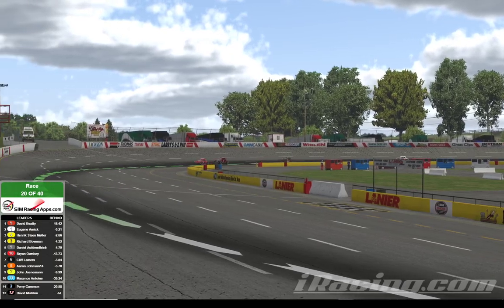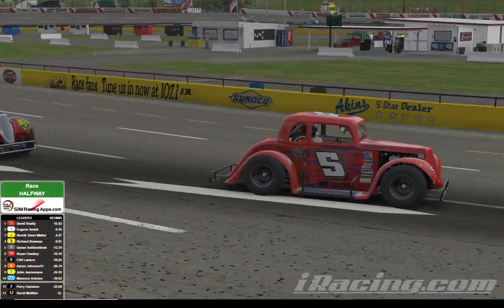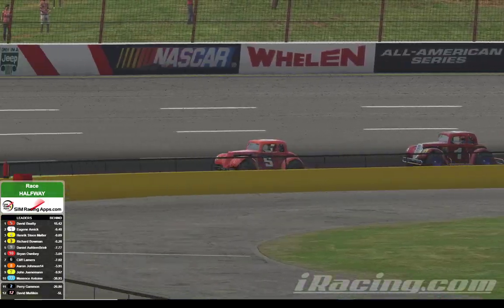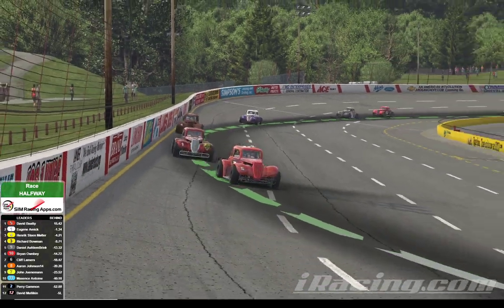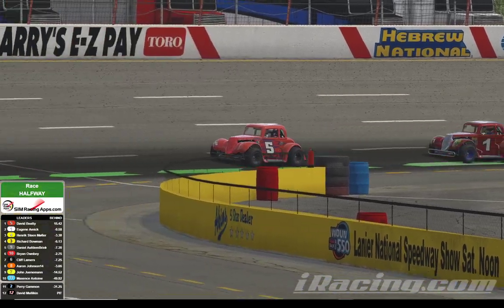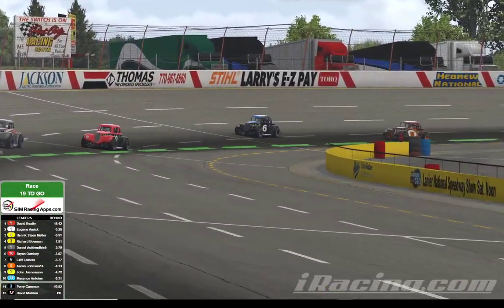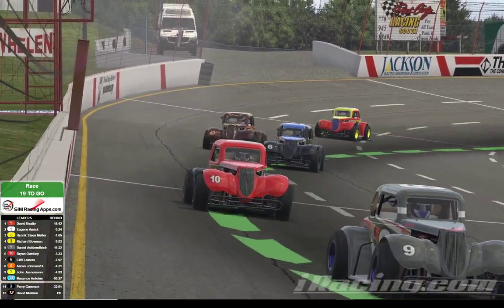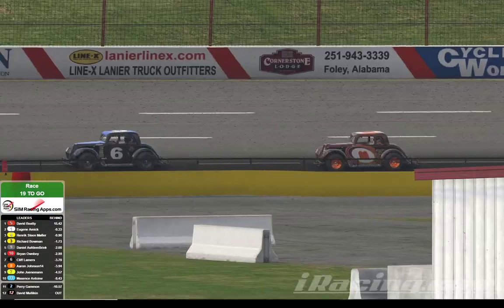At the halfway point, it's going to be David Beatty with the lead, followed by Eugene Amick. Amick taking a peek to the inside, doesn't have quite enough race car to get that done. He's going to be content, at least for now, to follow Beatty down the back straightaway into turn number three. It's going to be Beatty, Amick, Muller. Let's take another look back in the pack. Johnson has closed in on the six of Cliff Lamers. Johnson now putting some pressure on Lamers.